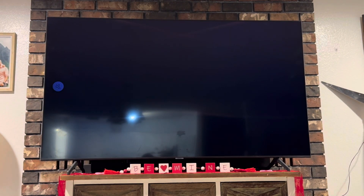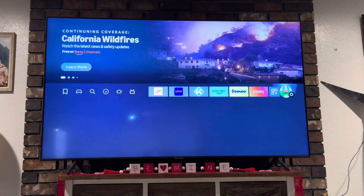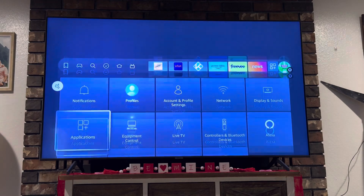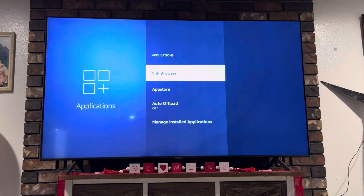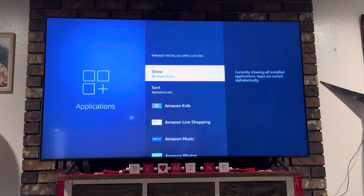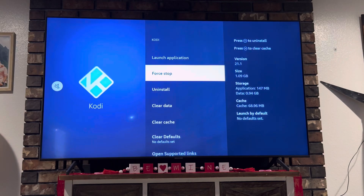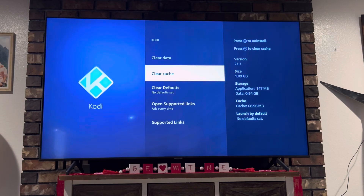What you want to do is just press the Home button on the remote, then go to Settings, then go to Applications, then Manage Installed Applications. Look for Kodi, and then you're gonna want to hit Force Stop — just hit it a couple times. After that, you're gonna want to hit Clear Cache — hit that a few times.